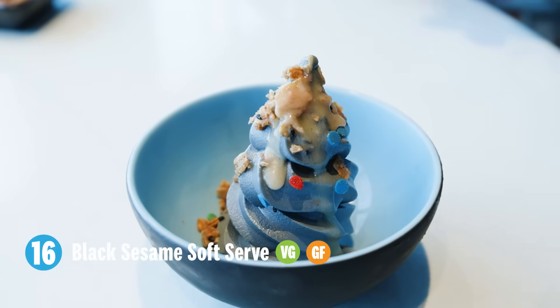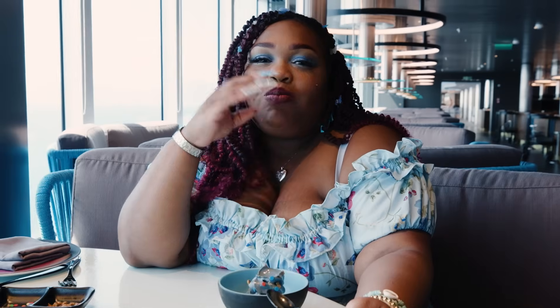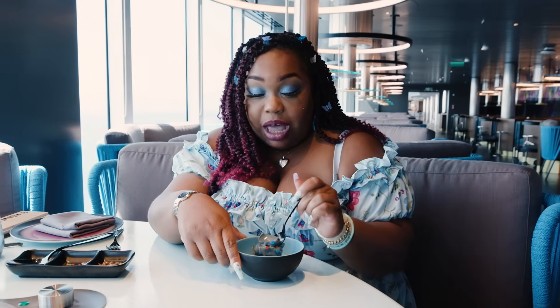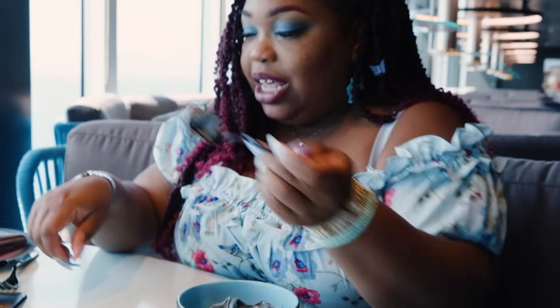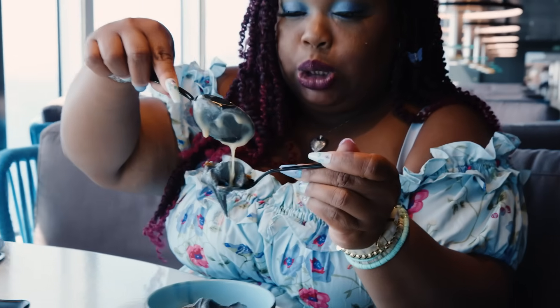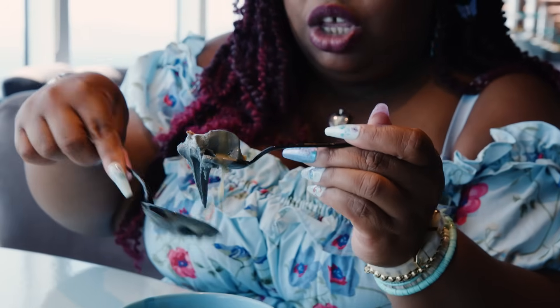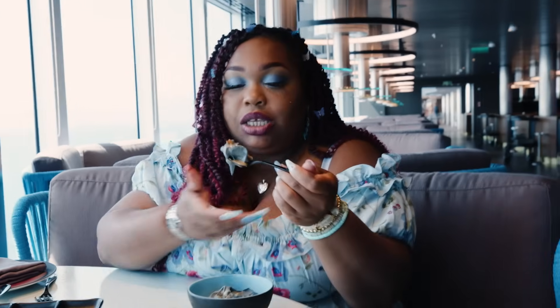We have black sesame soft serve — it comes with granola sprinkles and a miso caramel. It's going to finish off our experience here at Gumbae. This black sesame is such a unique flavor, and that miso caramel — I want to just keep dipping it in the miso caramel. It's like savory and sweet. So good.